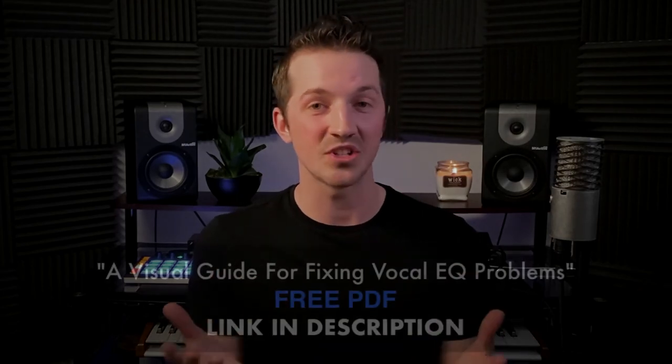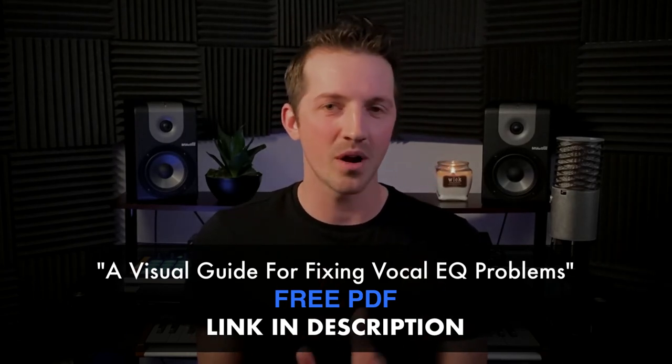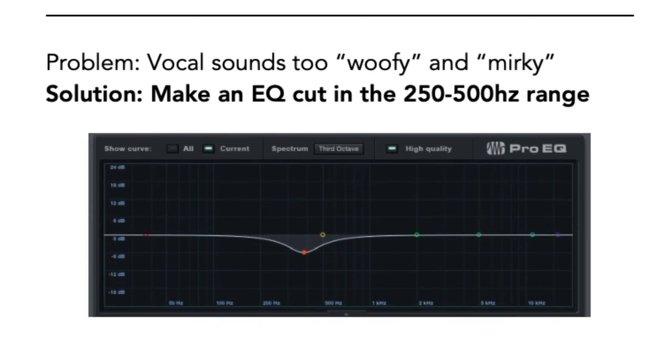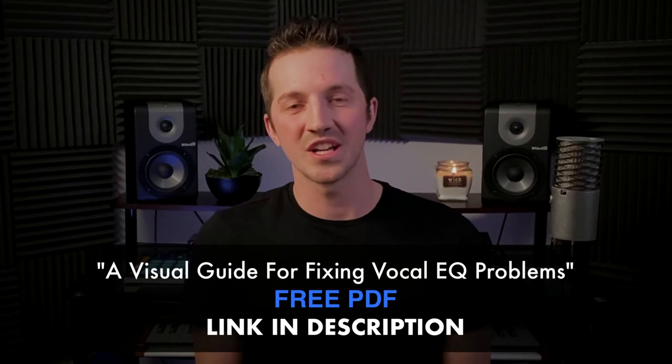If mixing vocals is one of the hardest things for you to get right — specifically knowing how to EQ your vocals correctly and effectively — I want to help you with that. I have a free guide called a Visual Guide for Fixing Vocal EQ Problems. You've got eight problems and eight solutions, and I visually show you what each cut or boost looks like. Download that — it's really going to help you out. Thanks so much for watching, I'll see you in the next video. Happy music making!